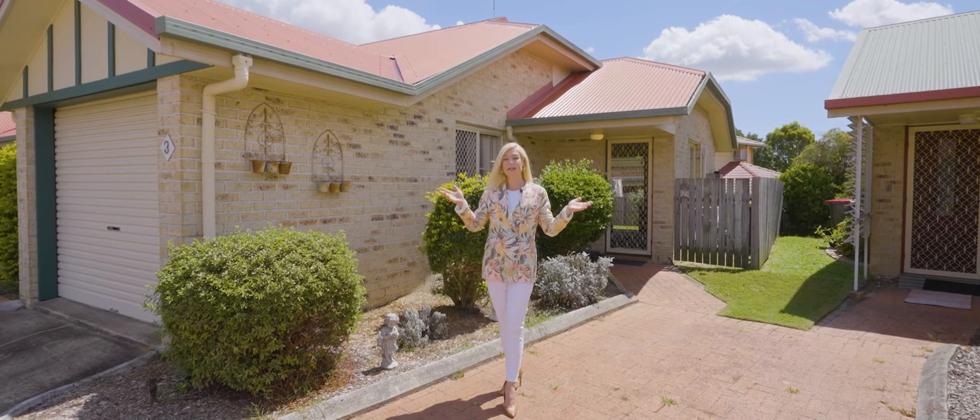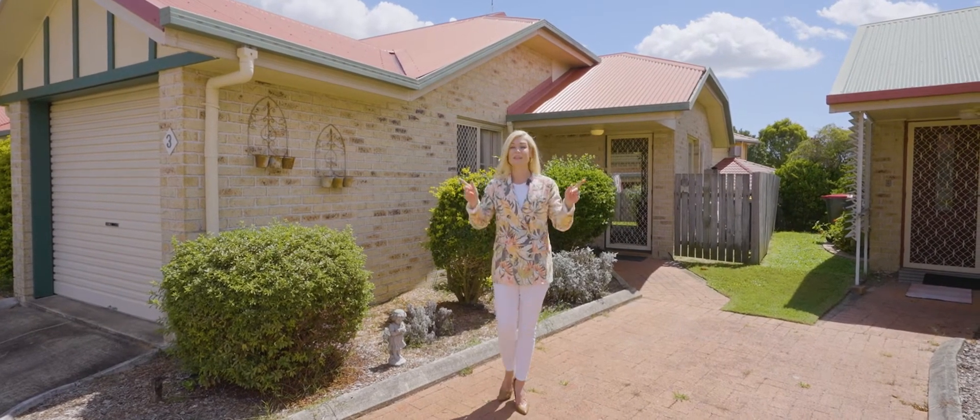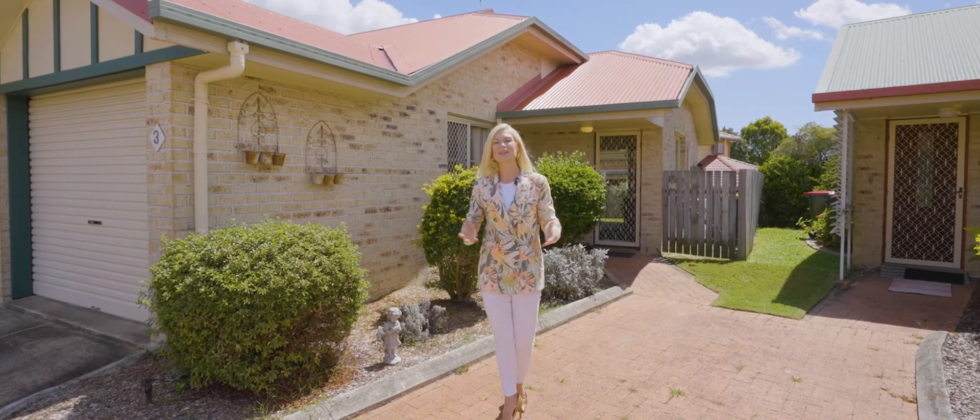Dining, medical, cafes, shopping — everything you could possibly want is almost at your fingertips. To book your inspection, call me now on 0421 594 529.